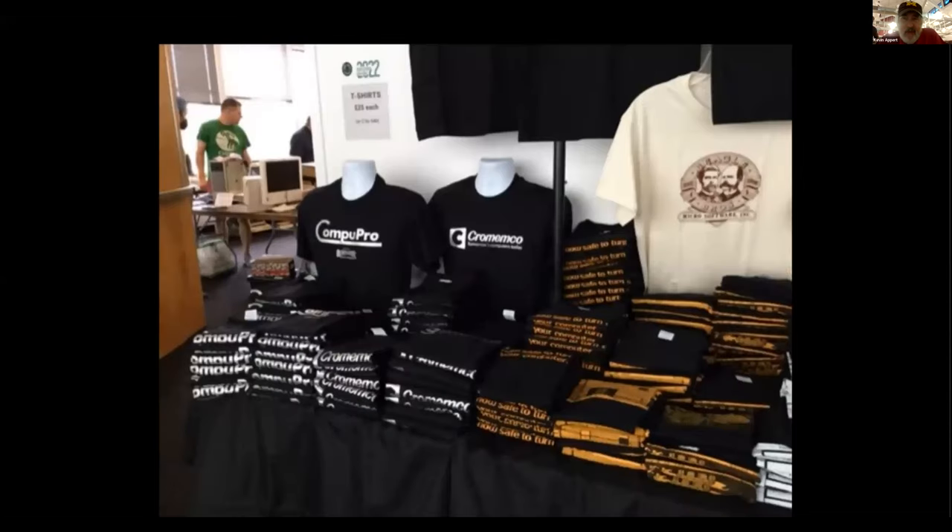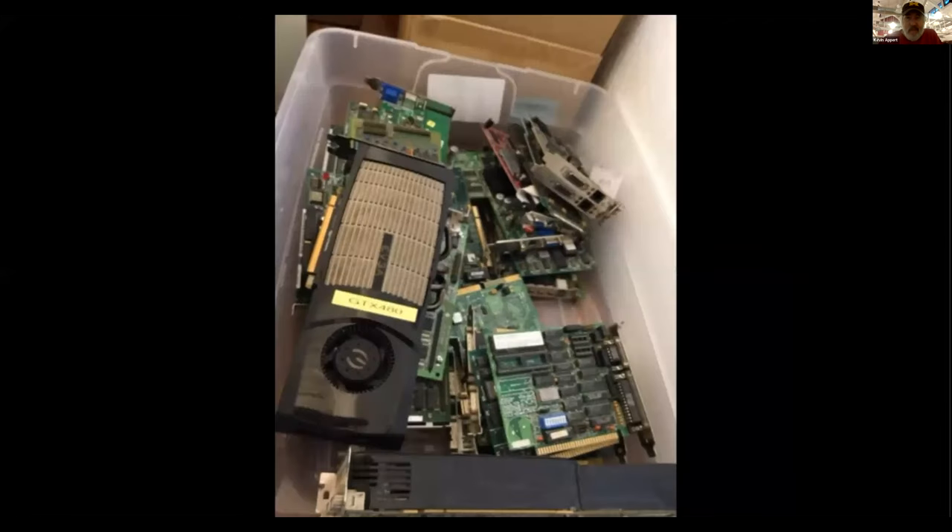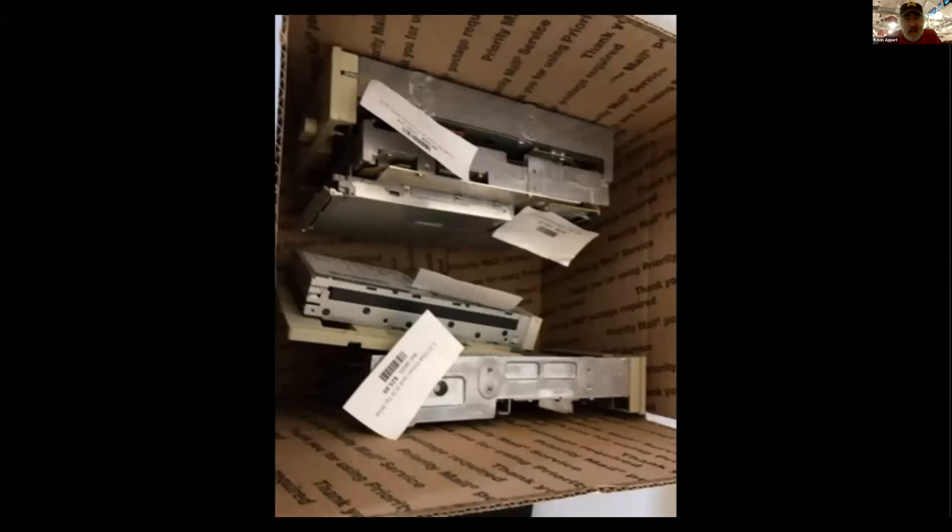Right outside the room there was a bunch of older computer t-shirts — CompuPro and Cromemco, which was actually in this area in Silicon Valley. Radio Shack, Atari, a box of miscellaneous computer boards and PC boards. Looks like floppy disk stuff, and these were all on consignment — the tags provide a means for people to be paid.